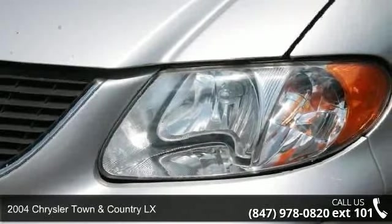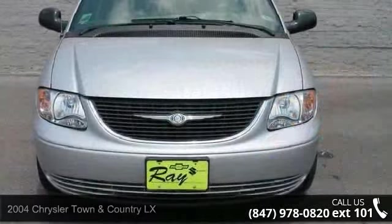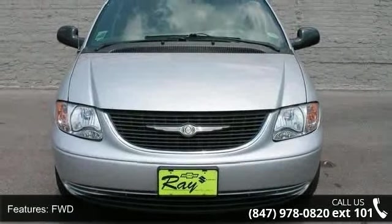Imagine yourself in this 2004 Chrysler Town & Country LX. If you are looking for a first-rate auto, this one could be yours today.